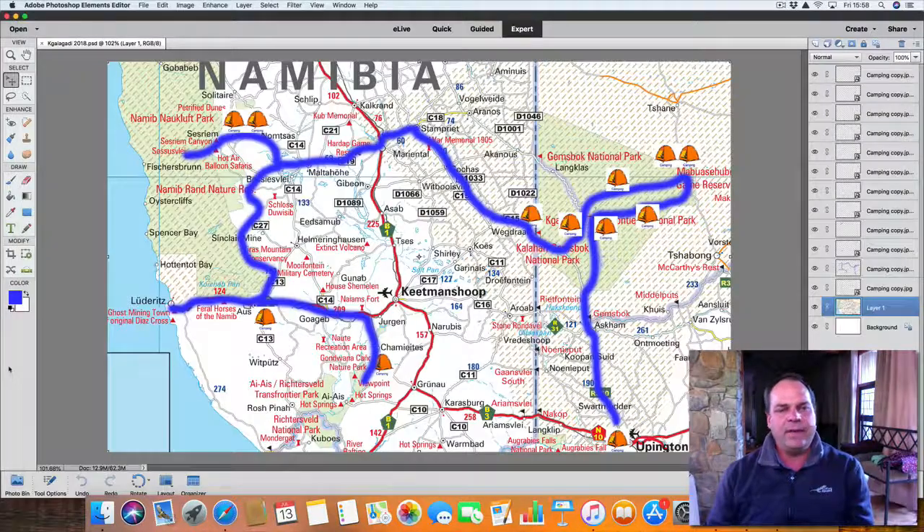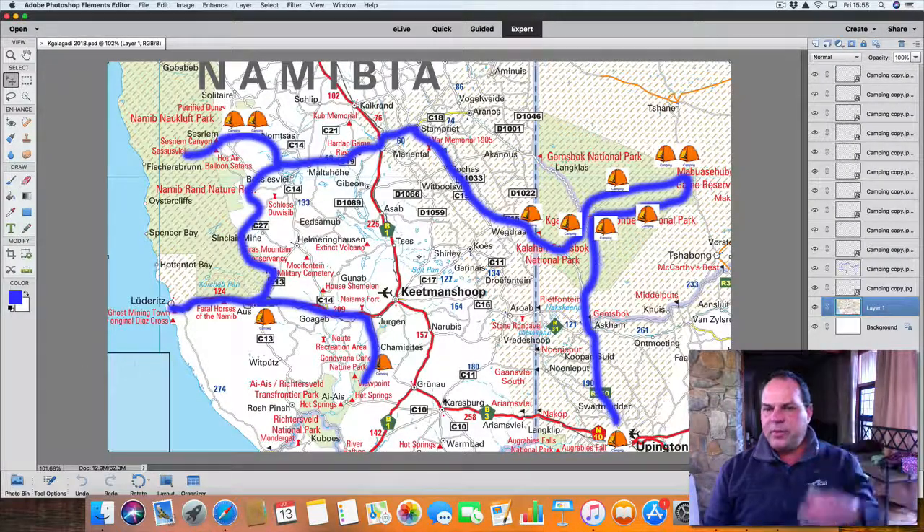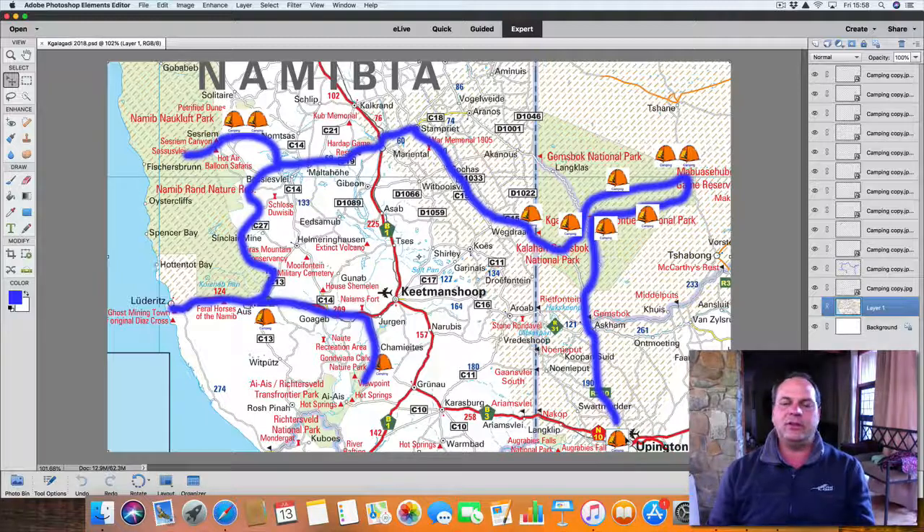We all meet up at Upington on the 4th of March 2019, we sleep there for the first night. The next morning we make our way into Twee Rivieren, where we do our border post formalities to go into Namibia, and we then set off into the park. We sleep our first night at Nossob campsite — lovely campsite, it's legendary. Very nice to stay there for night number one.